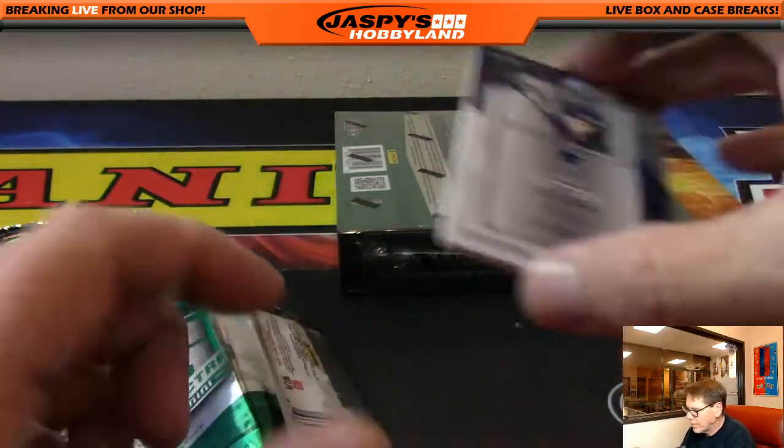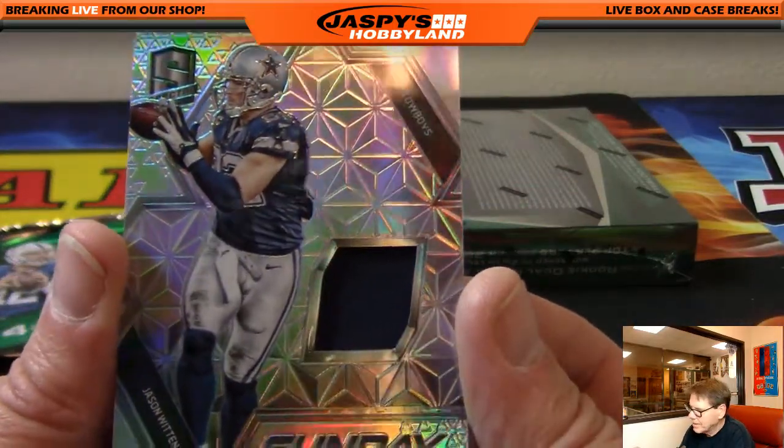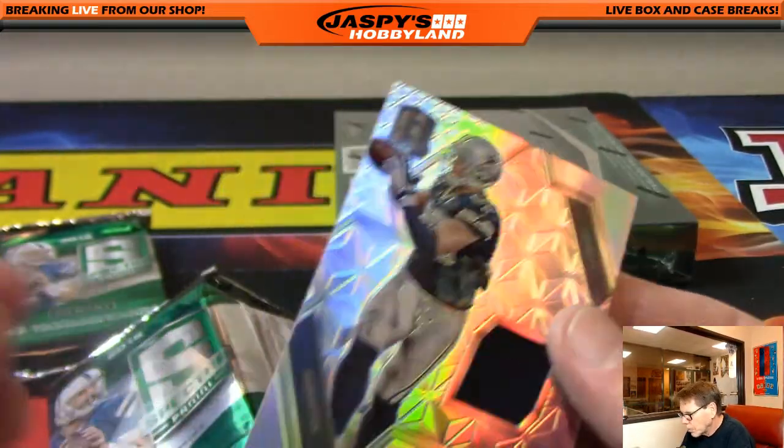Wow, there it is again — the Cowboys. Another Jason Witten, out of 199. William H.